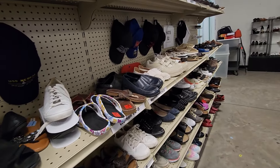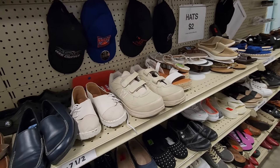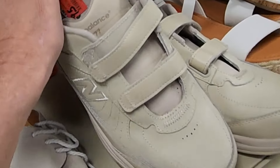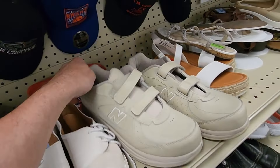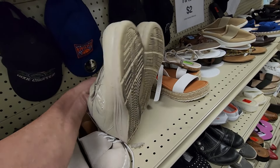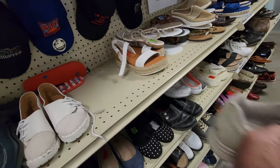I kept walking down the aisle because I saw some pretty good looking shoes. The next ones I ran into were these New Balance Absorbs. They wanted $8 for them. They were in pretty good condition, and online these go for between $25 and $30. So I had another pair.